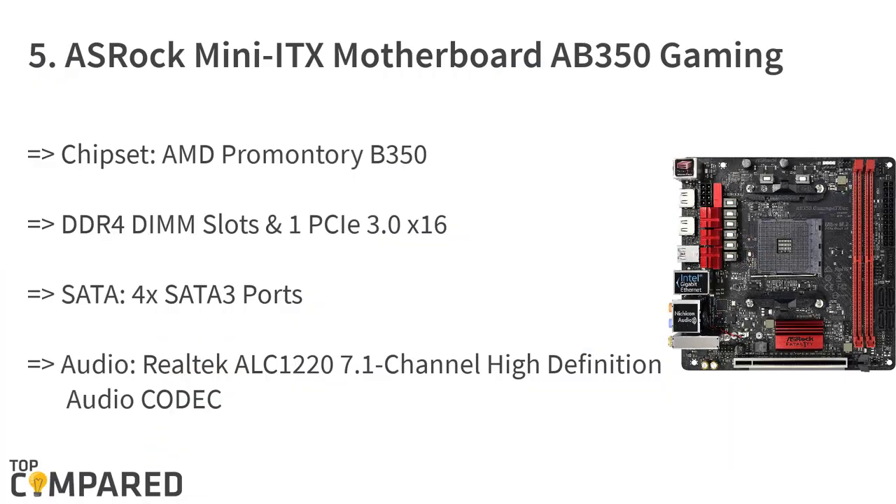Starting from the last on the list, the product is the ASRock Mini ITX motherboard AB350 Gaming-ITX-AC. The motherboard gets a chipset of AMD Promontory B350 and has DDR4 DIMM slots. The SATA comprises 4 SATA 3 ports and has Realtek ALC 1220 7.1 channel high definition audio codec. Visit the ASRock website and check the model to ensure compatibility.